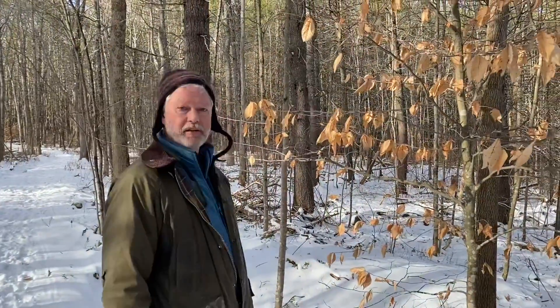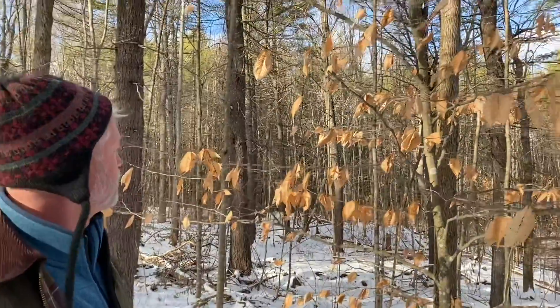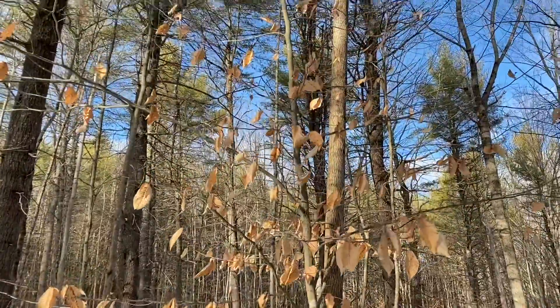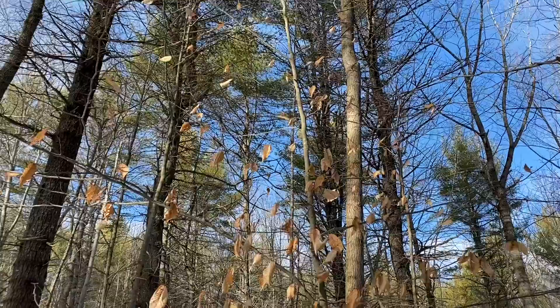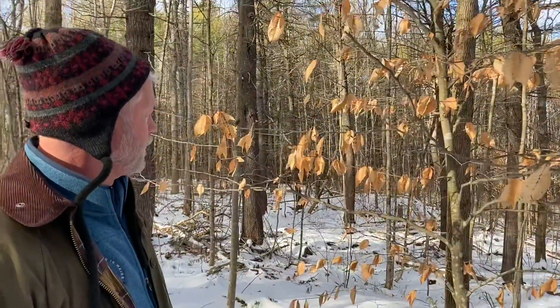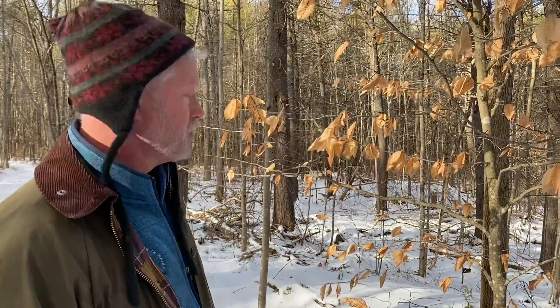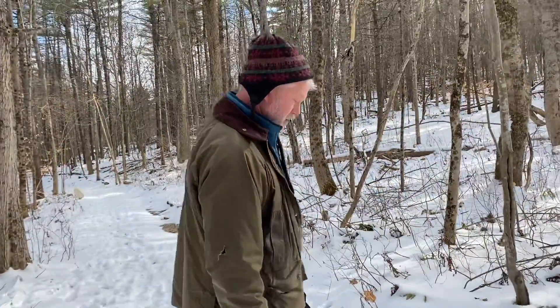We've got a lot of different trees and sometimes you can identify them just by their bark. The beech tree is usually an easy one to identify, particularly in the winter, because they tend to hold on to their leaves — you can hear them rustling. The branches and the very smooth bark are distinctive; unlike most other trees, the bark stays smooth even through maturity.